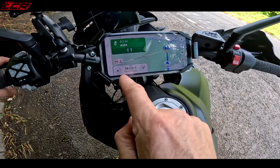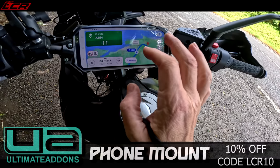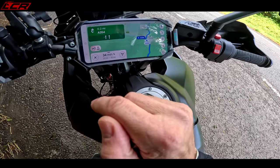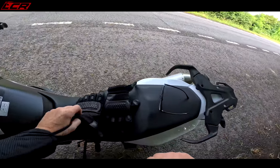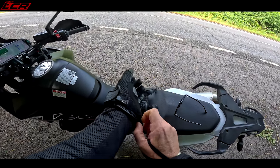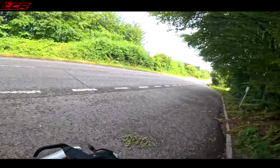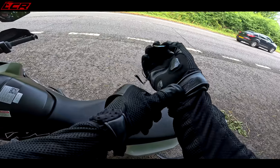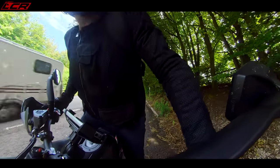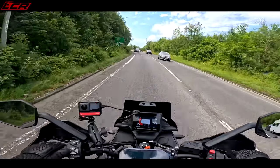We've got 34 minutes to go, 20 miles remaining. No fatigue whatsoever, completely fresh as a daisy. The demo mode on the bike ends at 932 miles, so another 100 miles and the demo mode is going to expire - that's how it tells you.